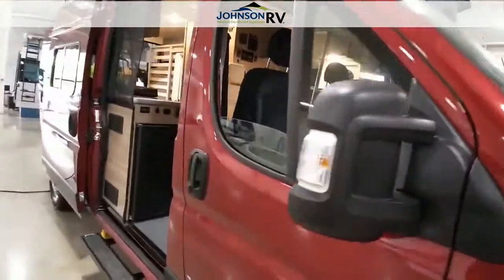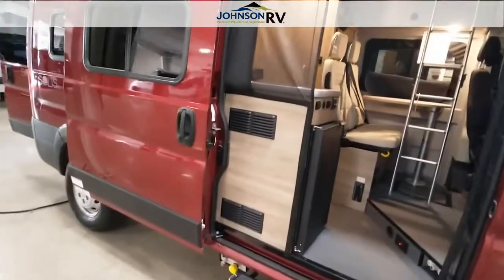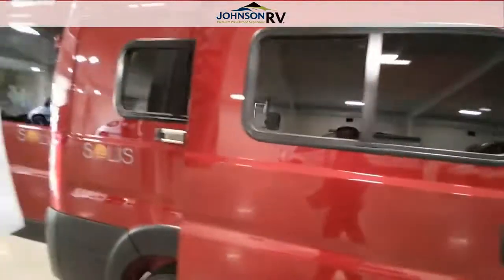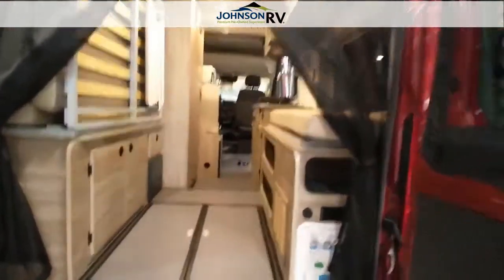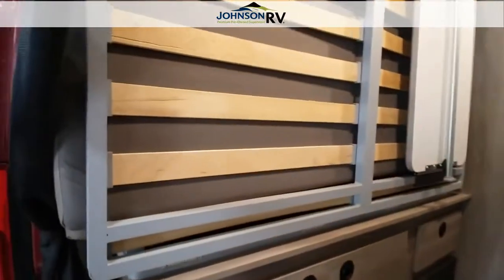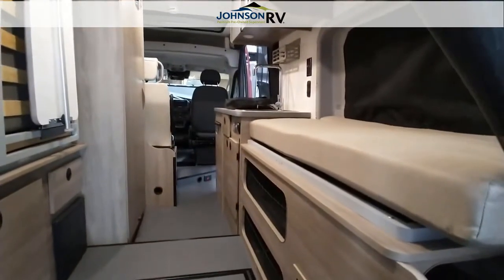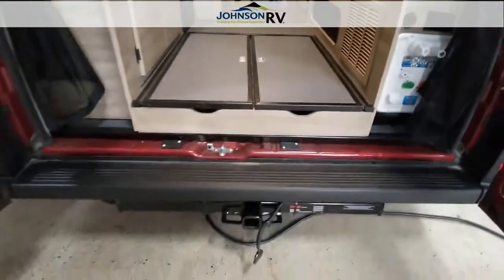It does have your aluminum running boards, your power sliding door, and both your front and rear lug netting. It's kind of tight in here, so you'll have to excuse me a little bit. It does have dual rear doors, under-floor storage, and this is where your additional Murphy bed for sleeping is located. This vehicle sleeps four. It also has a 3,500-pound hitch.